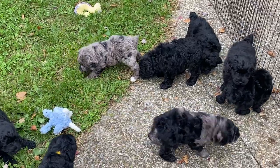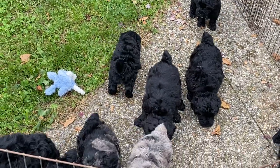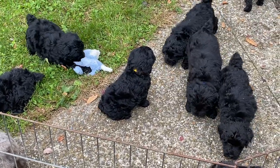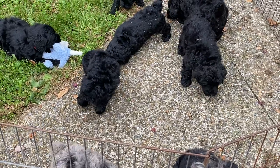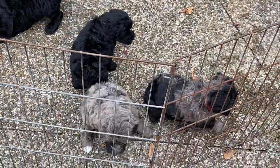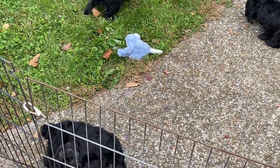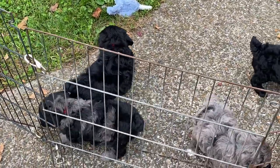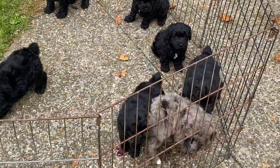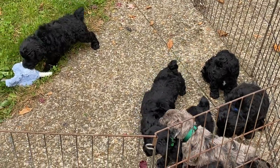First puppy is 30602, neon pink collar, female — weighs 5 pounds 1.5 ounces. Second puppy, 30601, has a turquoise collar and is a male — weighs 5 pounds 3.5 ounces. You're going to sit there and bark at me because I'm standing right in front of them! The next one is 30606, purple collar, female — weighs 4 pounds 5 ounces. The fourth puppy is 30609, royal blue collar, male — 5 pounds 9.5 ounces.